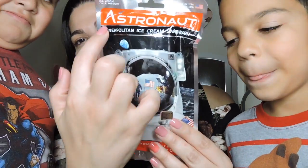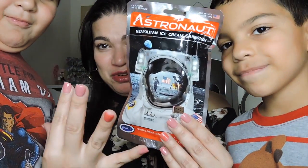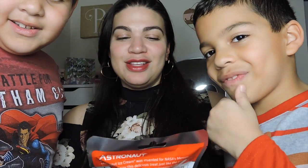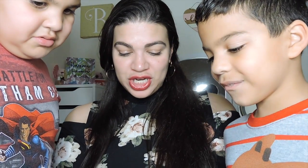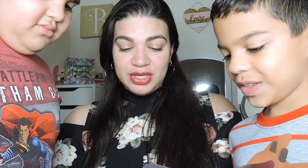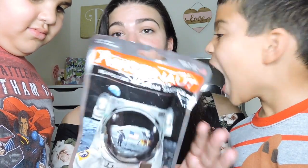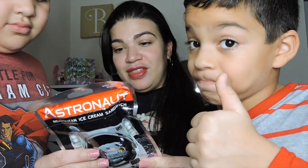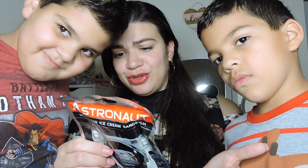So in my taste test video, we forgot to taste test this. I'm not going to make just one video just for this thing, so I had to call them back in and do this. Okay, so this is astronaut ice cream. Literally, guys, this is what they would eat in space. This is the Neapolitan ice cream sandwich and it's freeze-dried, ready-to-eat space food. So if they were in space, they would be eating it like this. It's 130 calories and it has 11 grams of sugar.